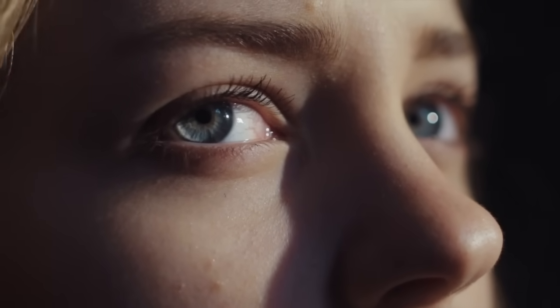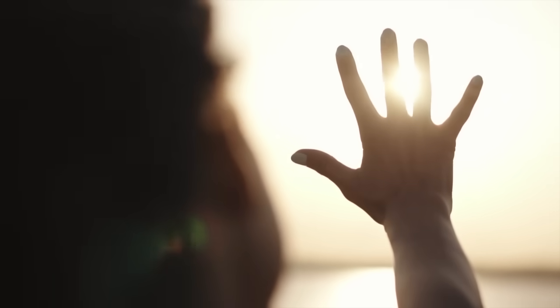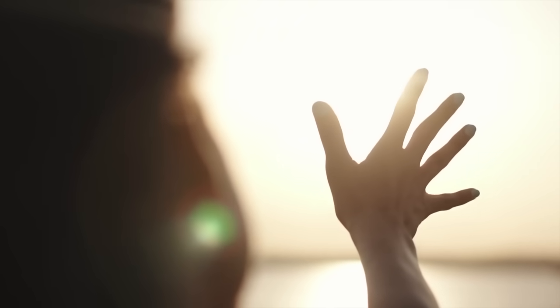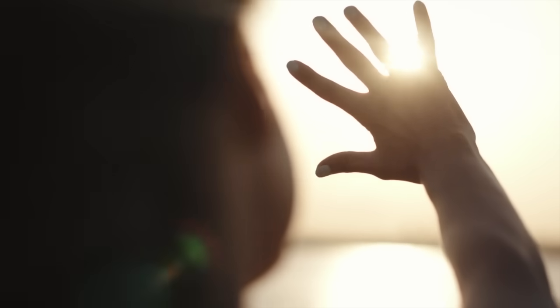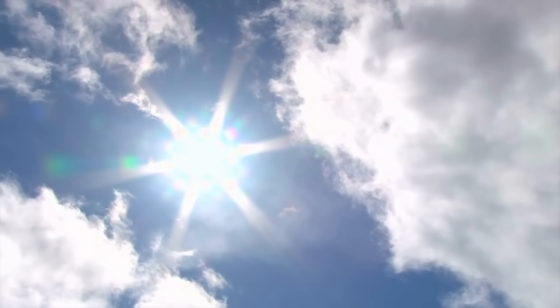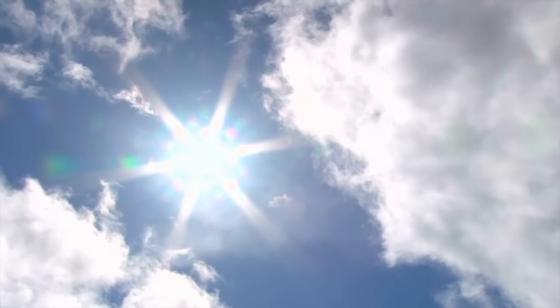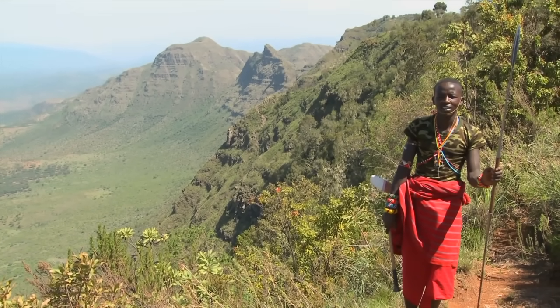Skin color is a very important evolutionary trait. As many of you know, skin evolves different pigments to either block out excess solar radiation or to let it in to synthesize vitamin D. Since solar radiation, also known as sunlight, is most concentrated at the equator, populations living here have developed with more melanin in their skin to protect themselves.